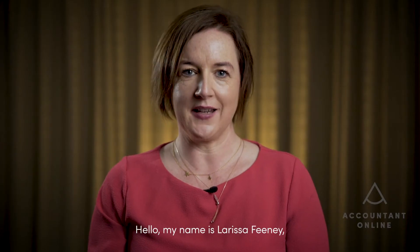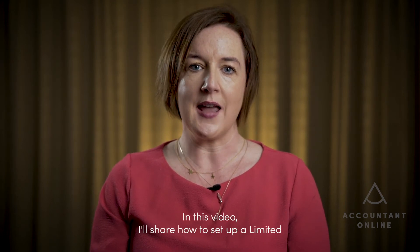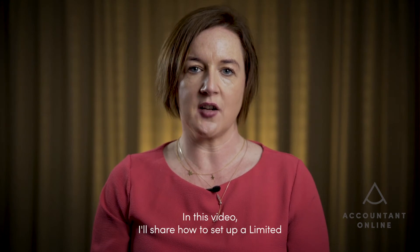Hello, my name is Larissa Feeney, Chartered Accountant and CEO of Accountant Online. Accountant Online is an award-winning chartered accountancy firm that serves clients across Ireland and the UK. We help businesses to launch, grow and thrive by making financial and regulatory compliance simple for you. In this video, I'll share how to set up a limited company in Ireland in five important steps.